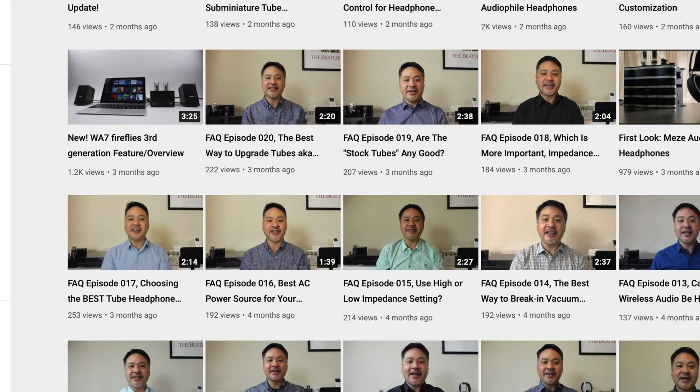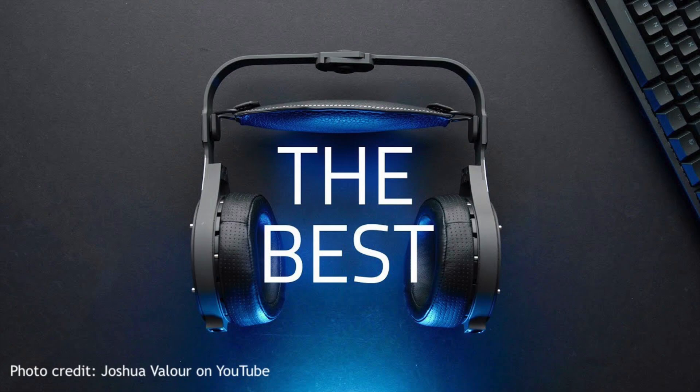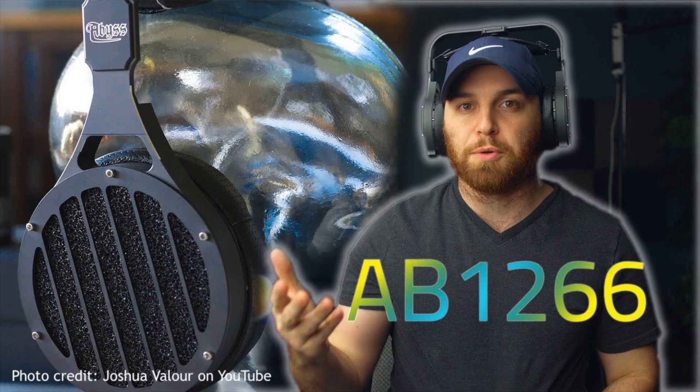If you haven't watched those videos yet, I'll put a link in the description. As an example that our tube amplifiers can drive planar magnetic headphones to their full performance potential, the Abyss 1266TC is regarded around the world as one of the highest performance planar magnetic headphones on the market, and the guys at Abyss have publicly recommended our flagship WA-33 amplifier to pair with their flagship headphone. They also made a short video reviewing the WA-33 paired with the 1266TC — I'll put a link in the description so you can watch that video.